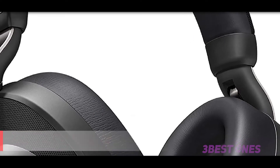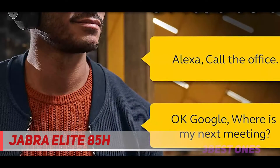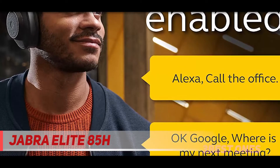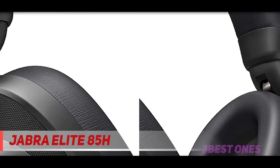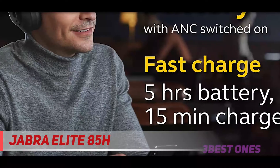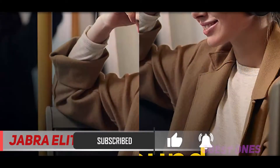Starting at number three, the Jabra Elite 85H. Adaptive sound control options are one area where the Jabra Elite 85H thrives. These over-ear Bluetooth headphones give the user the power to make adjustments through the Jabra Sound Plus app and via a physical button. The app is the place to tweak ambient noise level settings that prompt the brand's Smart Active Noise Cancellation feature to kick in accordingly. The 8-microphone system inside the headphones uses 4 to neutralize outside noise depending on your in-app preferences.